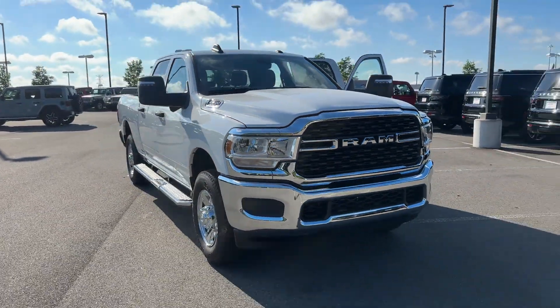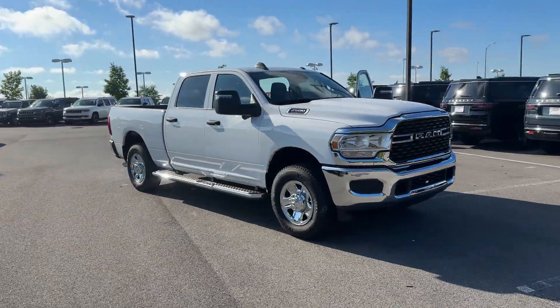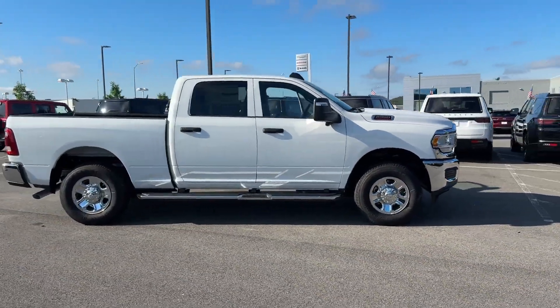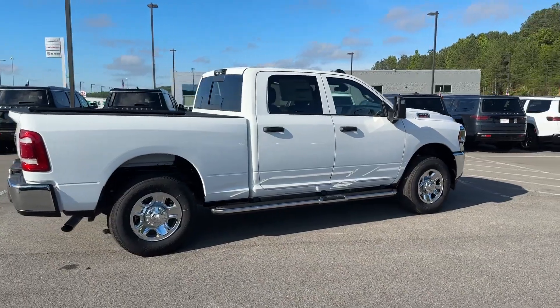2024 Ram 2500. This pickup truck offers two full rows of seating for premium comfort. It's equipped with many extra conveniences right at your fingertips.